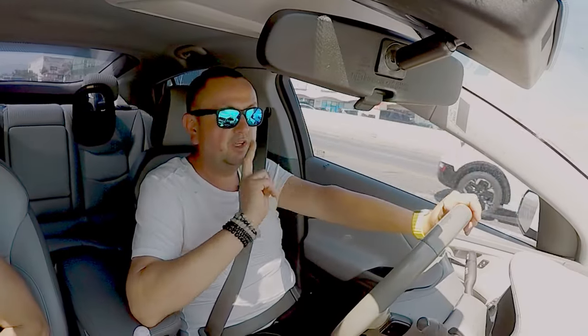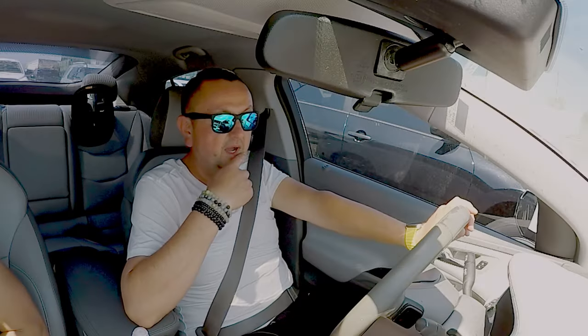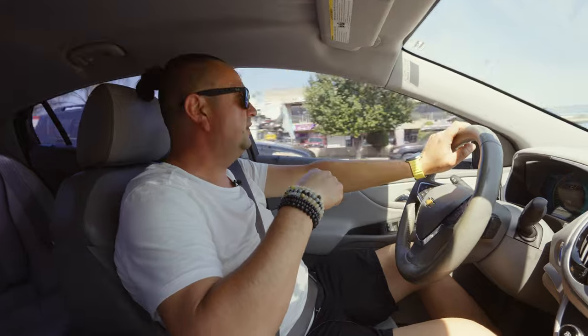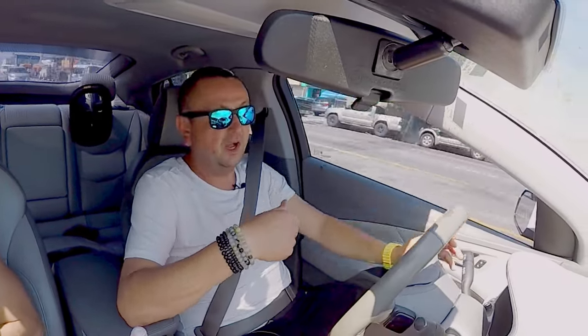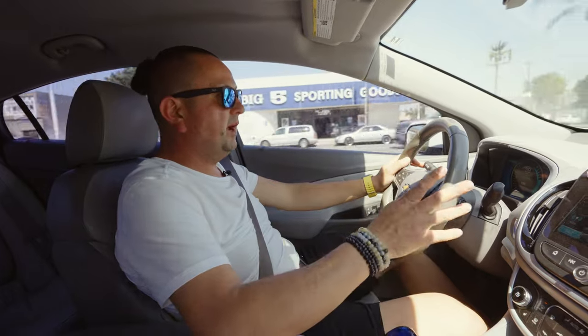You can only get this car in two editions: the Premier, which comes with lane keep assist, blind spot monitoring, and a lot of features; and the LT, which is the base. The LT has what appears to be leather seats — though it's not real leather — and some LTs came with cloth seats, possibly as a special order.